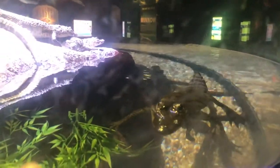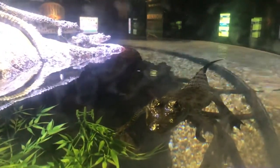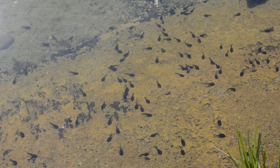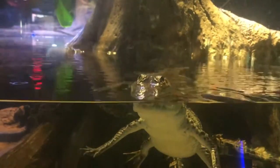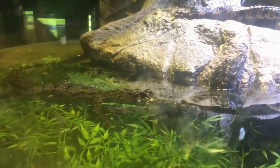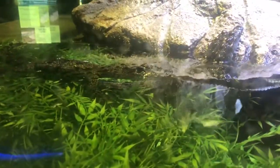Please leave a comment if you have more information on this. Dwarf caimans eat a variety of prey, including insects, fish, frogs and their tadpoles, small mammals, snails, and more. They have stones in their stomach to help break down their food, and their stomachs are considered some of the most acidic of all vertebrates.